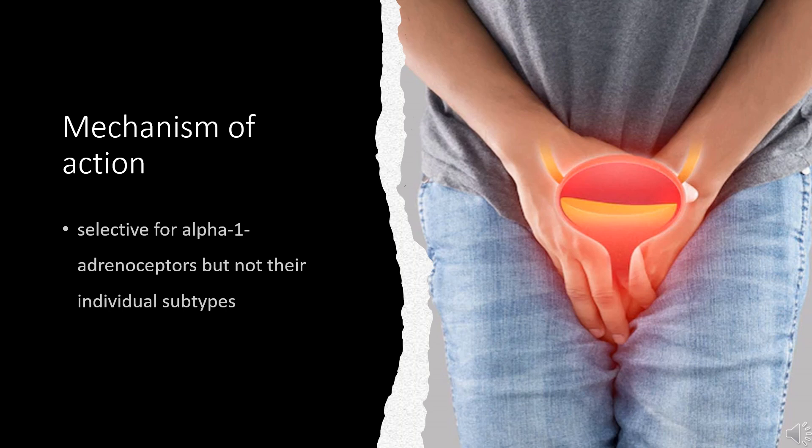Smooth muscle cells account for roughly 40% of the volume of the prostate, and so their relaxation reduces pressure on the urethra. It has also been shown that catecholamines induce factors responsible for mitogenesis, and alpha-1 adrenergic receptor blockers inhibit this effect. A final long-term mechanism of Terazosin and other alpha-1 adrenergic receptor blockers is the induction of apoptosis of prostate cells.